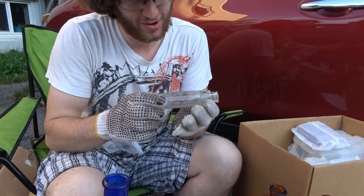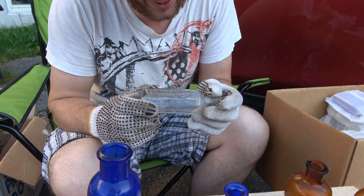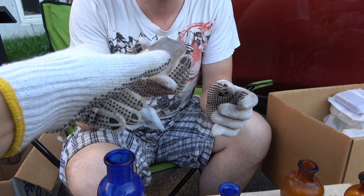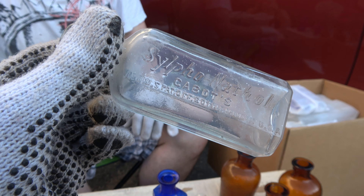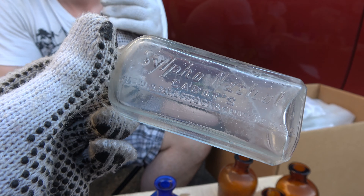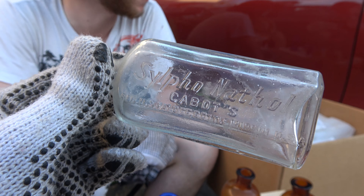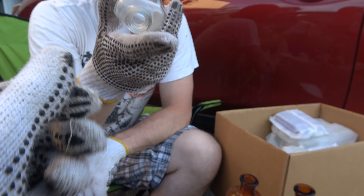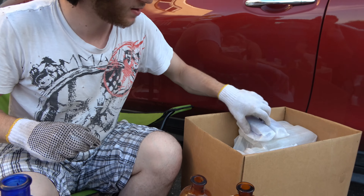Was that a sub-remed? No. What is that? Silpho Nathal Cabot's — registered U.S. patent office, bottle made in the USA. What? Dude. I seen the S and I was like, there's no way that's a sub-remed in here. That's neat — look at that. Cool. I thought it was a med or something. It's like a Scots and Mollsman press top. I would guess probably 20s, maybe. I'm not too sure.